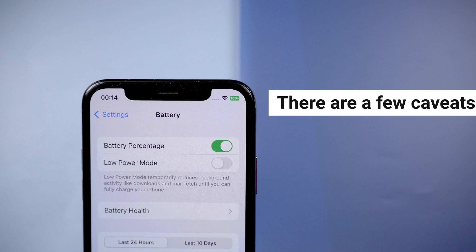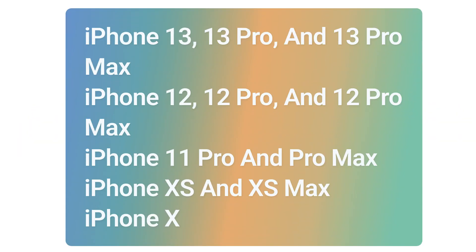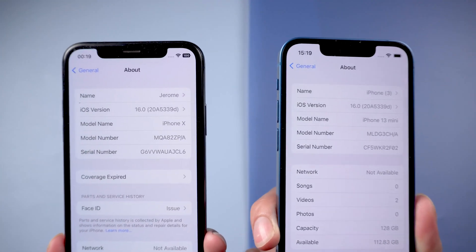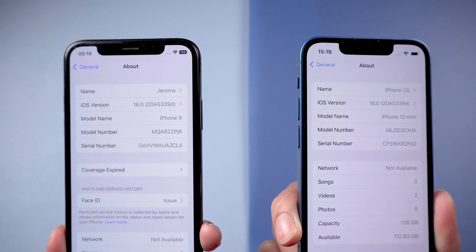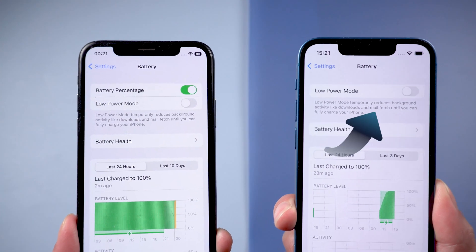However, there are a few caveats. Make sure you're running iOS 16 beta 5 or public beta 3, and only certain models appear to work with the new feature. Right now I have an iPhone X and an iPhone 13 mini — they're both updated to the latest iOS 16 — but the percentage doesn't show on my iPhone 13 mini.